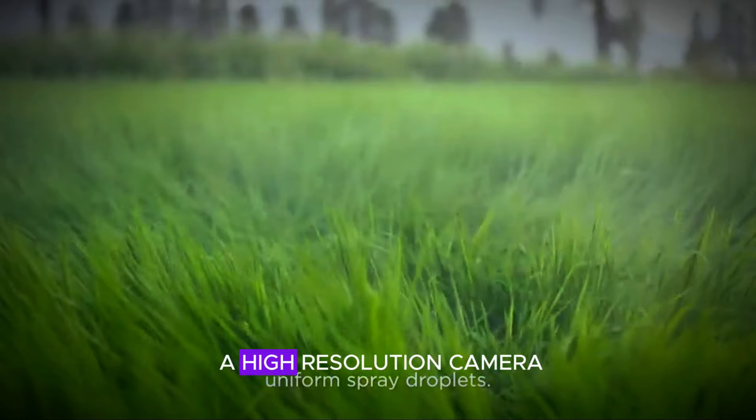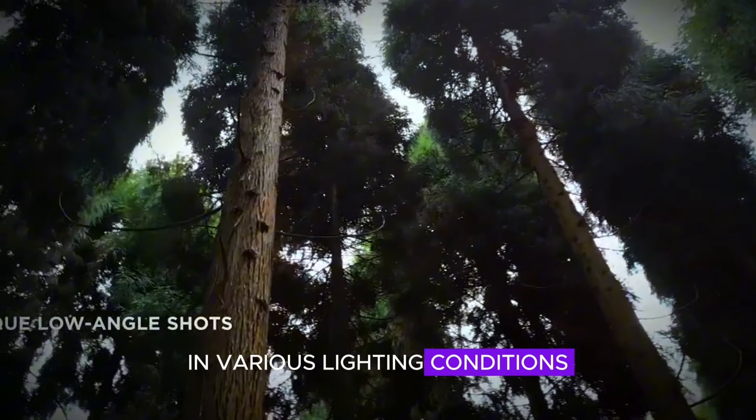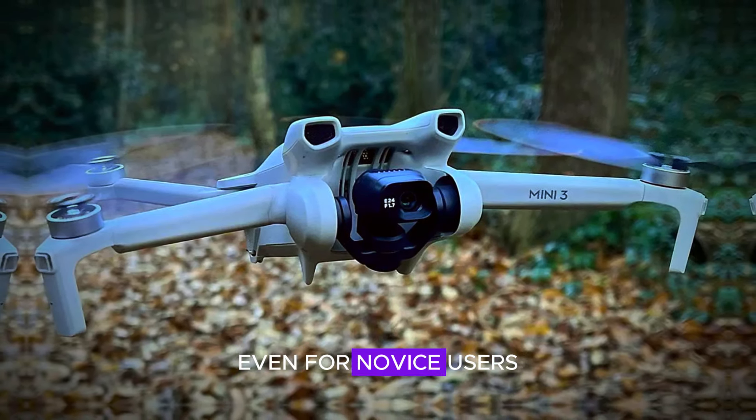It is equipped with a high-resolution camera capable of capturing stunning images and videos in various lighting conditions. Additionally, its advanced flight modes and intelligent features ensure smooth and stable operation, even for novice users.